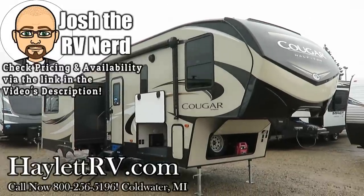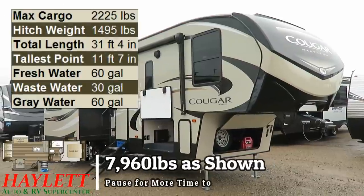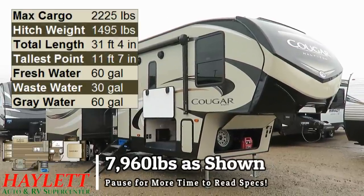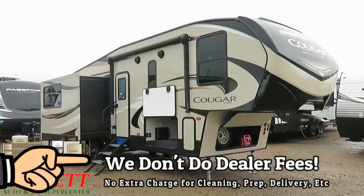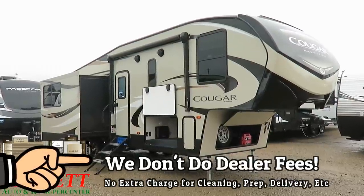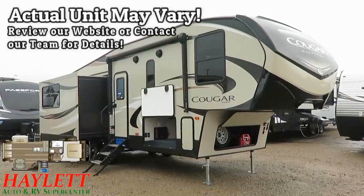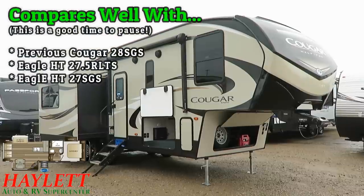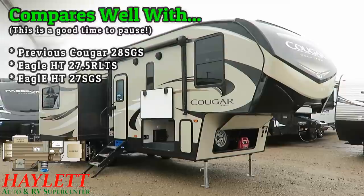Coming in at 7,960 pounds, this was previously known as the 28 SGS Cougar, which I believe means sofa galley slide. This is the newly revised 27 SGS Cougar here at Haylett RV of Coldwater, Michigan.